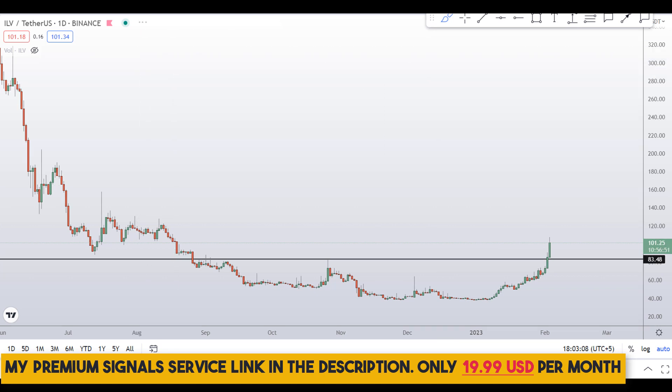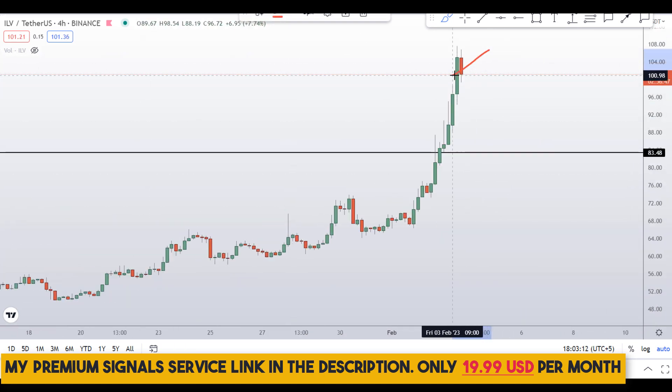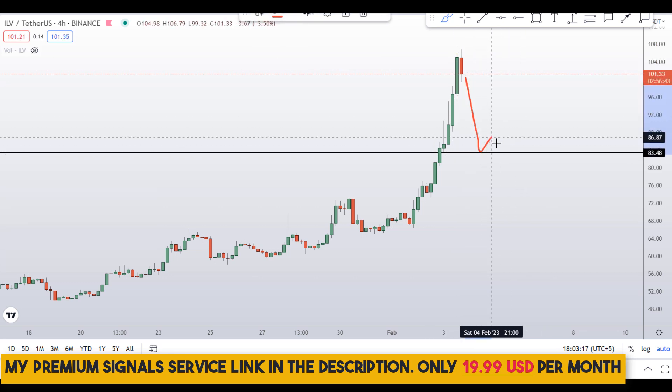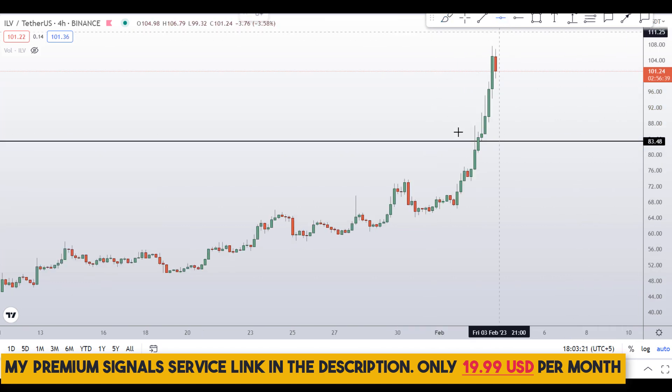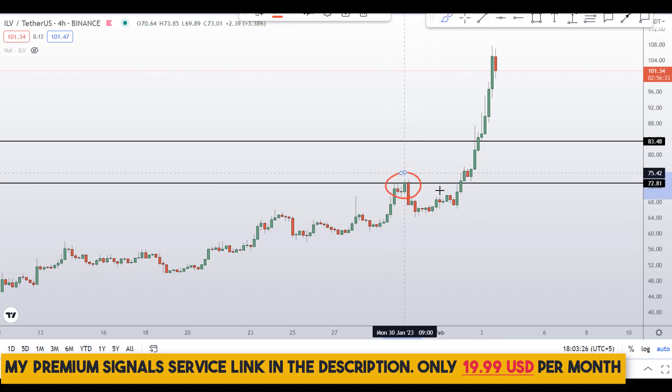Going down to the 4-hour chart — for those who want to buy this coin, this is not the right place to buy right now. Wait for the level at around 84 dollars, or another level at around 72 dollars. You can see it was a nice resistance zone that broke upward, and when the price comes back down there we might see a bounce.